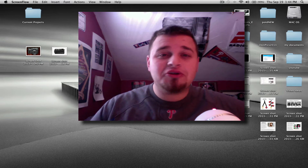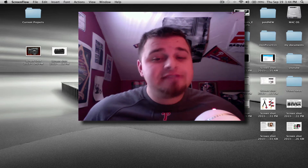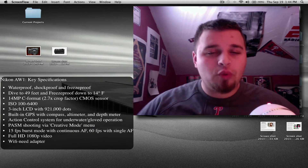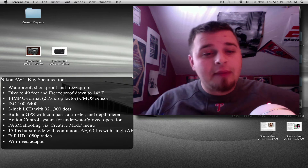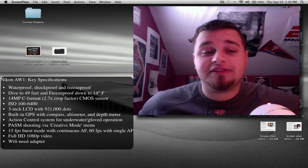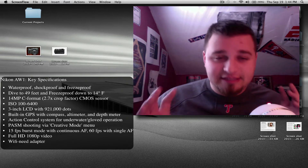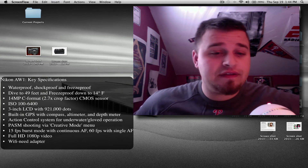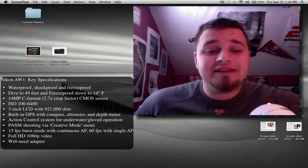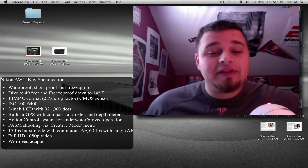So what are you getting with this Nikon AW1? Well, you're getting a lot. It is a 14 megapixel camera — and megapixels are not the main thing. Here are a couple of the quick specs: it's got a 3-inch LCD screen, which is nice. It does 15 frames per second on continuous burst, which is pretty good, and it does 1080p HD video.